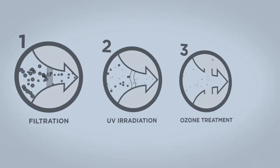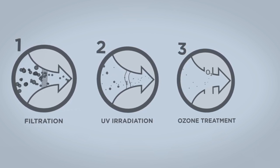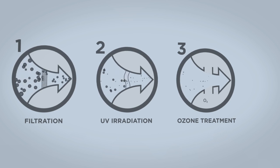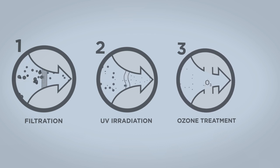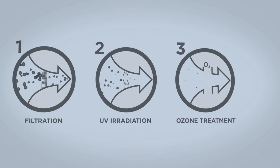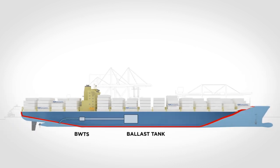The first treatment step is pressurized filtration. The second treatment step is UV irradiation with low pressure lamps. The third and final treatment step is utilization of the ozone generated by the low pressure UV lamps in the previous step. Finally, the treated water is ready to be directed to the ballast tanks.